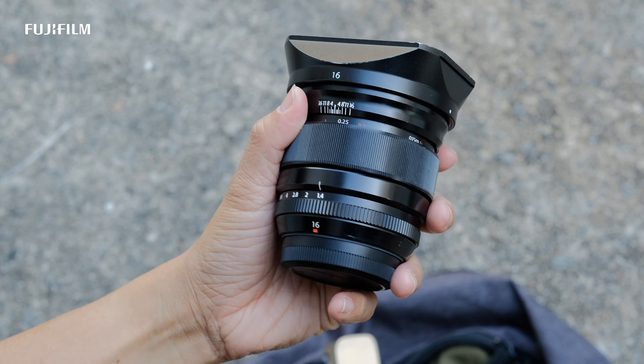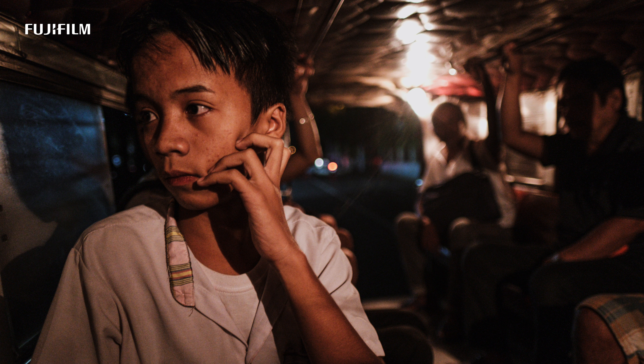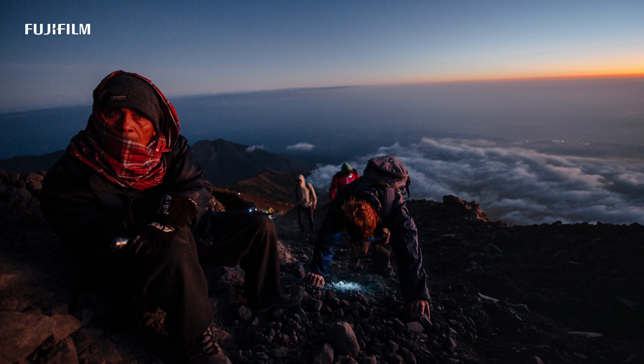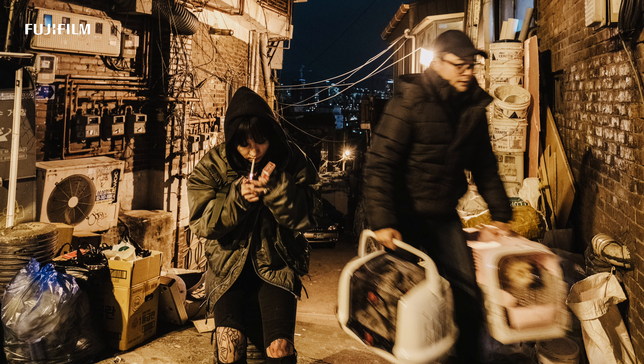The other lens that I love is the 16mm f/1.4. It depends on what kind of street photographer you are, but the 16mm comes in really handy. If you're in a tight space and want to capture the entire environment and bring the viewer closer to you — when it's wider and you're closer, it makes the viewer feel like you are really immersing them, immersing yourself into the picture.